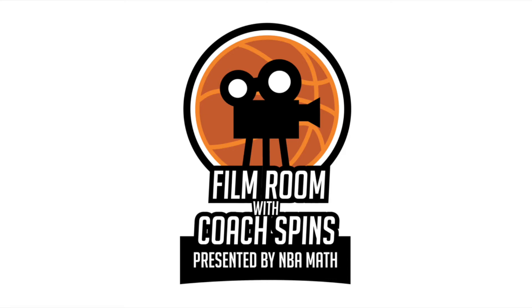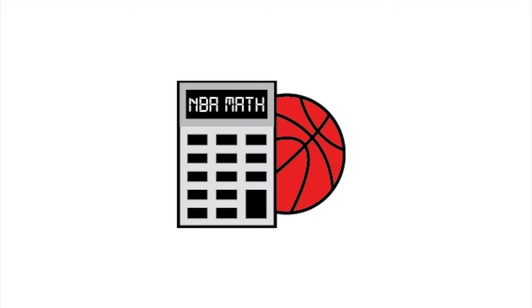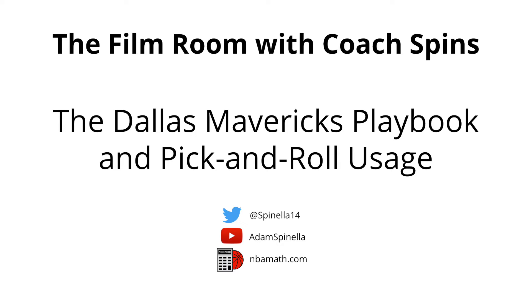Hello Hoopaholics, it's Coach Spins back here in the film room, presented by NBA Math. Today we're taking a look at how the Dallas Mavericks have always used the pick and roll, but how they're changing exactly the way that they utilize it to create offense.